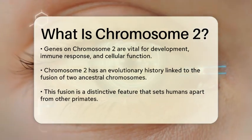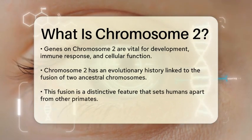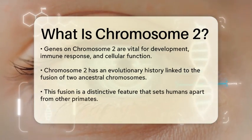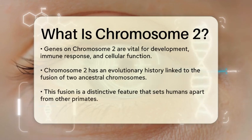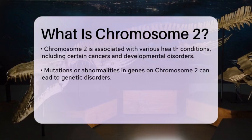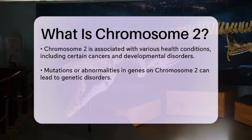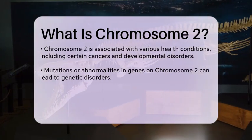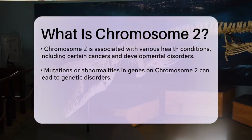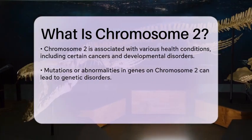One interesting aspect of chromosome 2 is its evolutionary history. It is believed to have formed from the fusion of two ancestral chromosomes, which is a unique feature among great apes. This fusion is a key factor that distinguishes humans from other primates, as it contributed to the genetic makeup that shapes our species today.